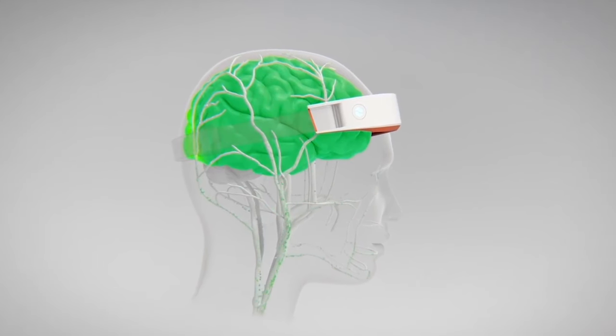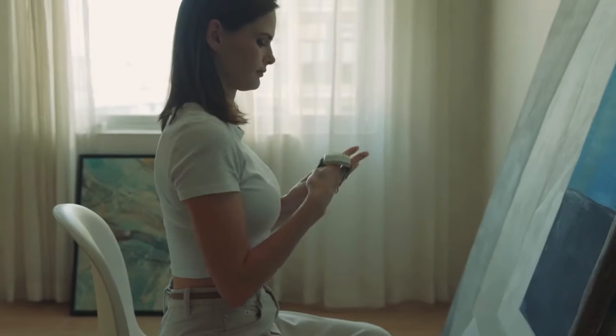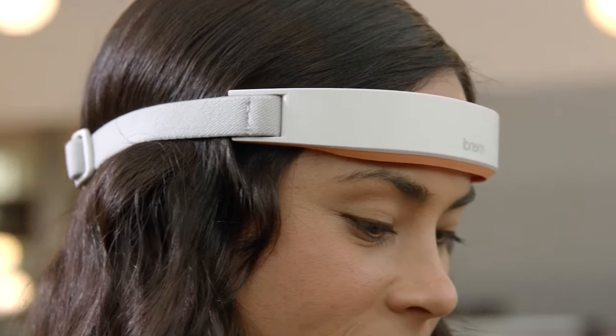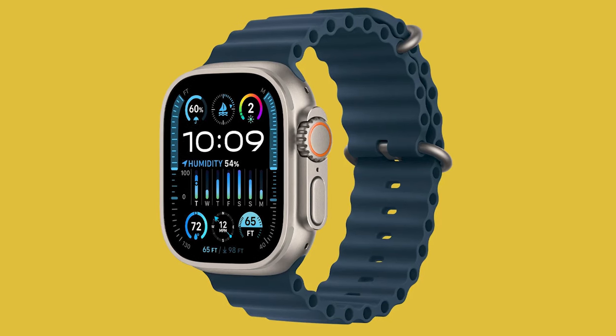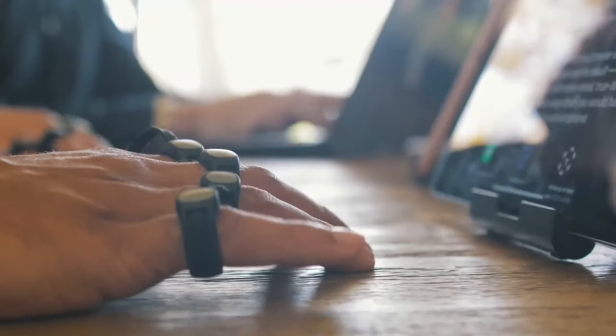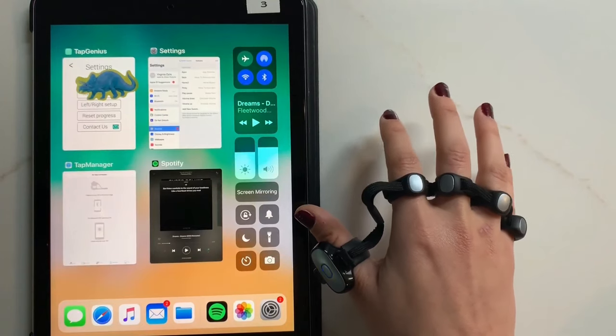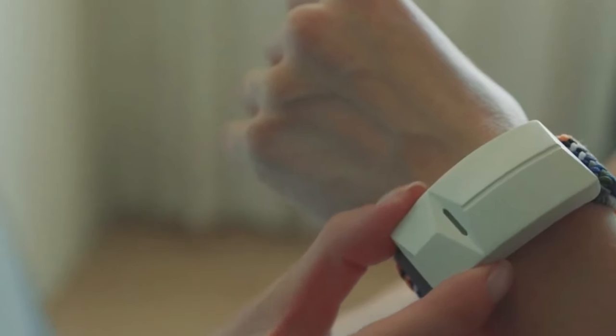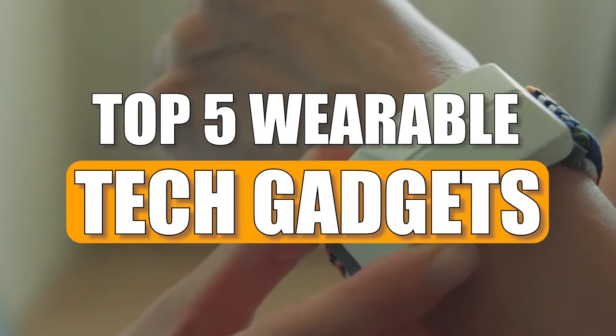Wearable tech gadgets have become increasingly popular, offering convenience, style, and functionality right at our fingertips — or rather, on our wrists, heads, and bodies. From smartwatches that track our fitness to augmented reality glasses that enhance our daily experiences, the realm of wearable technology is vast and ever-evolving. In this video, we'll explore the top 5 wearable tech gadgets.